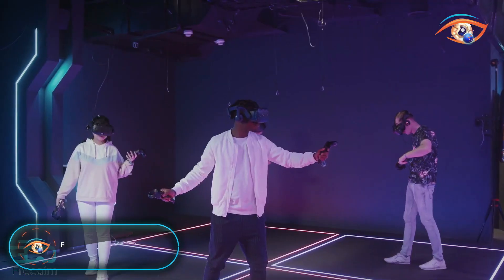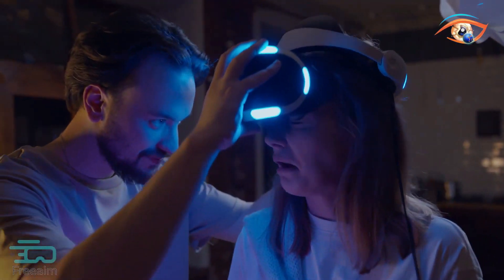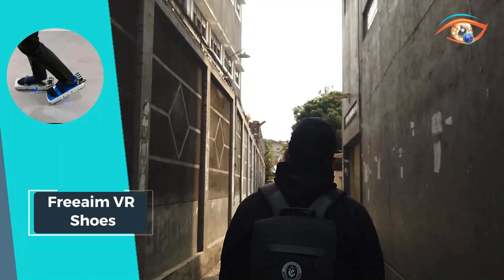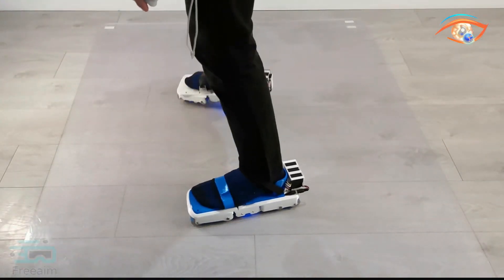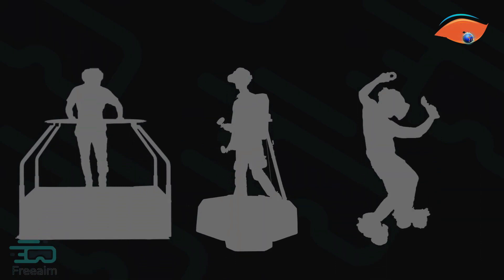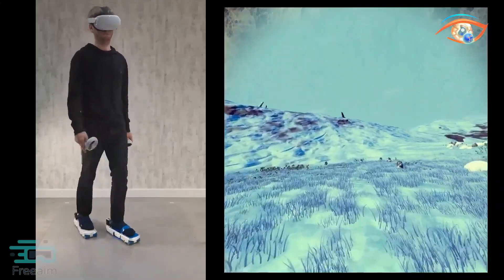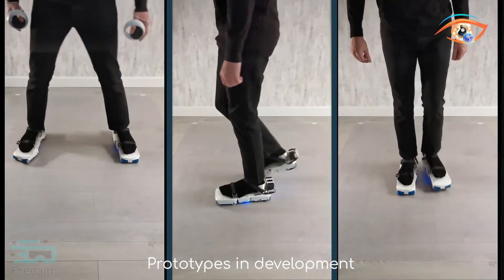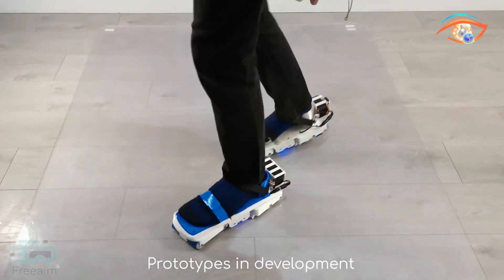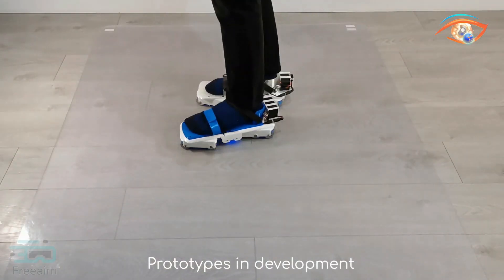FreeAim VR Shoes redefine virtual reality immersion by offering natural and unrestricted movement within a confined space. These smart shoes enable users to walk freely and comfortably, mimicking real-life motion while staying securely within a small area. Equipped with built-in sensors, they accurately track and translate your movements into the virtual environment, ensuring a seamless and natural experience. The shoes provide a sense of stability and safety, allowing users to explore virtual worlds with confidence.